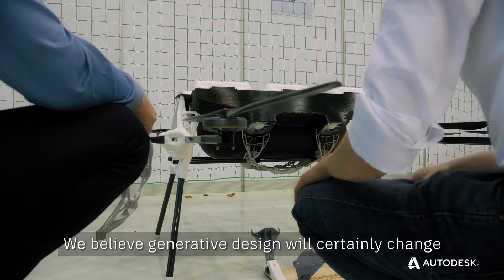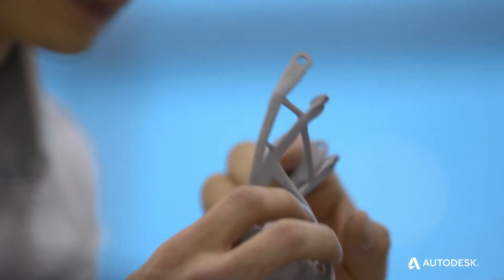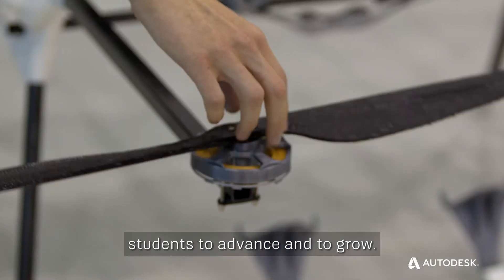We believe generative design will certainly change the way engineers will work in the future. And we believe that generative design can help students to advance and to grow.